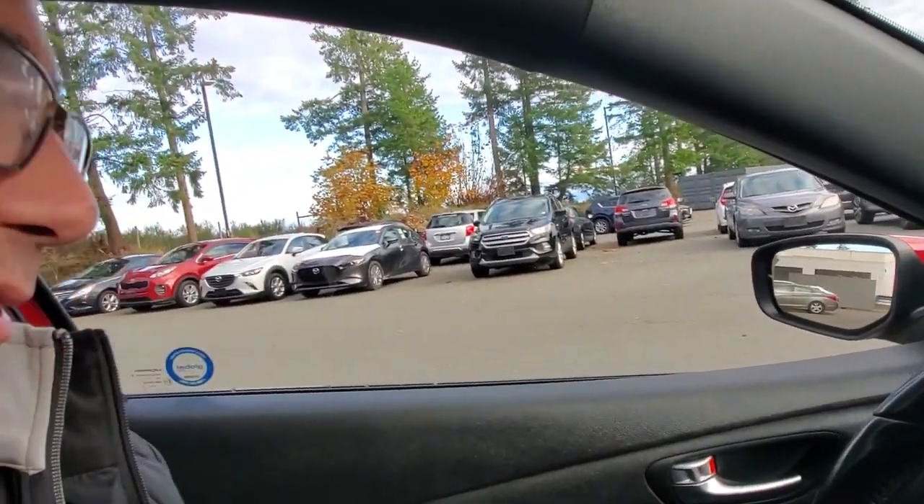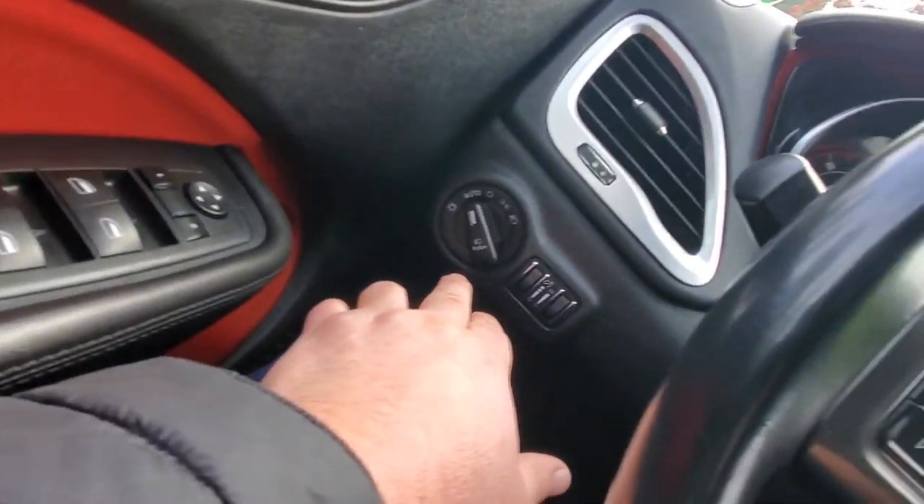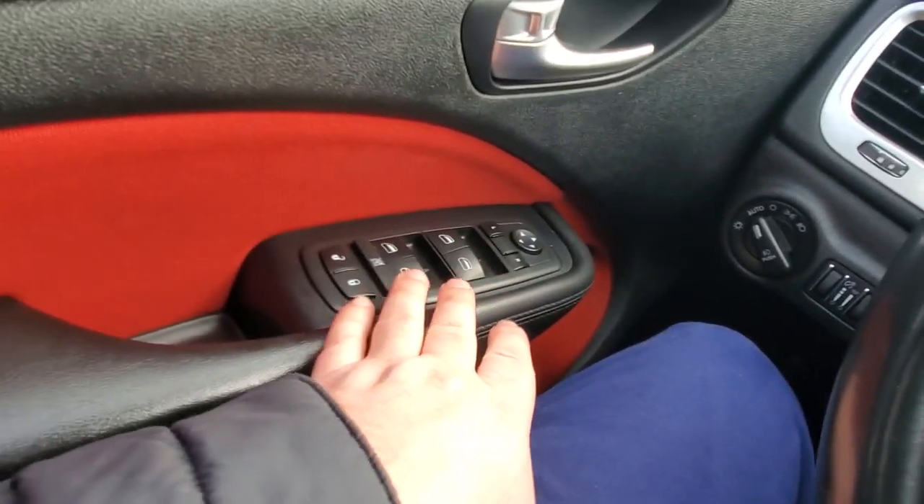Lots of cool little red highlights in here on the seat and trim. The driver's seat is fully height adjustable, so you've got lots of adjustments. You can do seat recline. In front of my left knee you've got your automatic headlights, dash lights, power mirrors, and power windows.